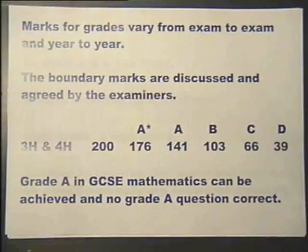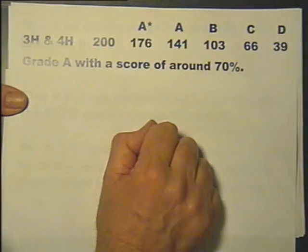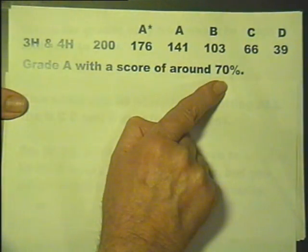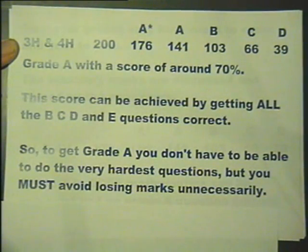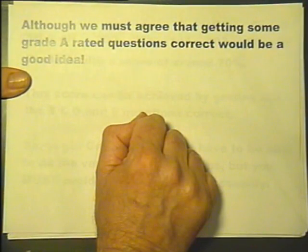In theory, it is possible to get a grade A in GCSE Mathematics and not answer a single grade A rated question correctly. As can be seen from these boundary scores, a grade A was achieved with a score of around 70%. This score can be achieved by getting all the B, C, D and E rated questions correct. So to get a grade A, you don't have to be able to do the very hardest questions, but you must avoid losing marks unnecessarily — although getting some grade A questions correct would also be a good idea.